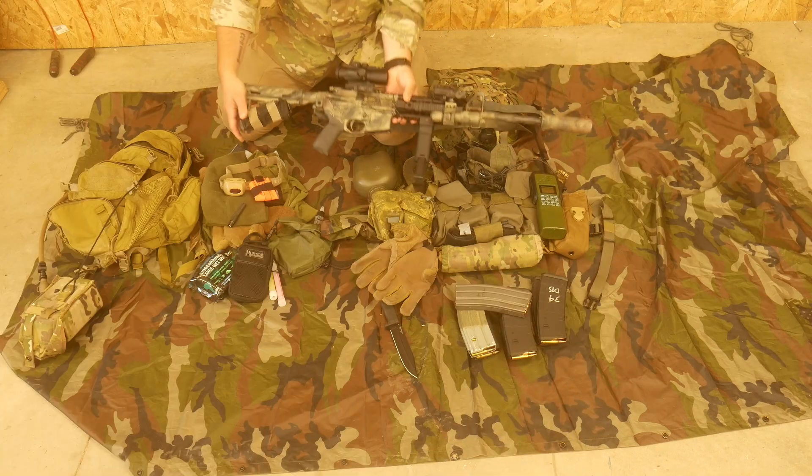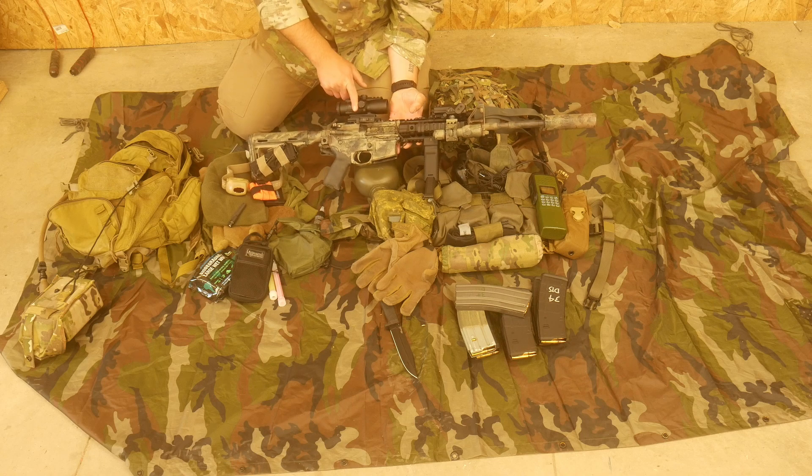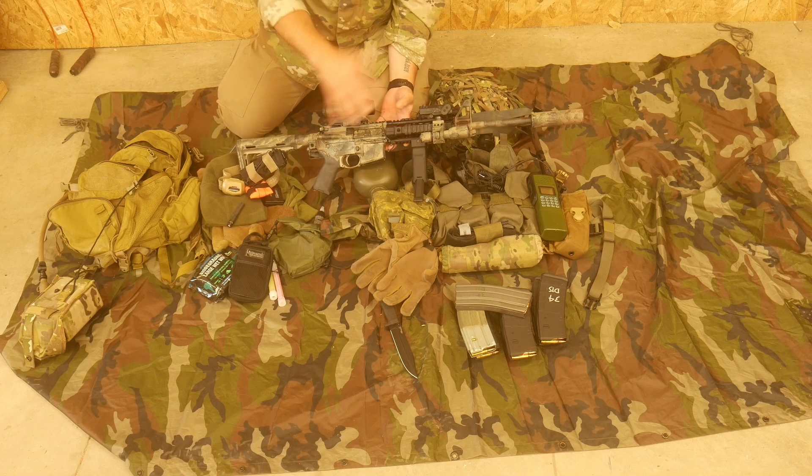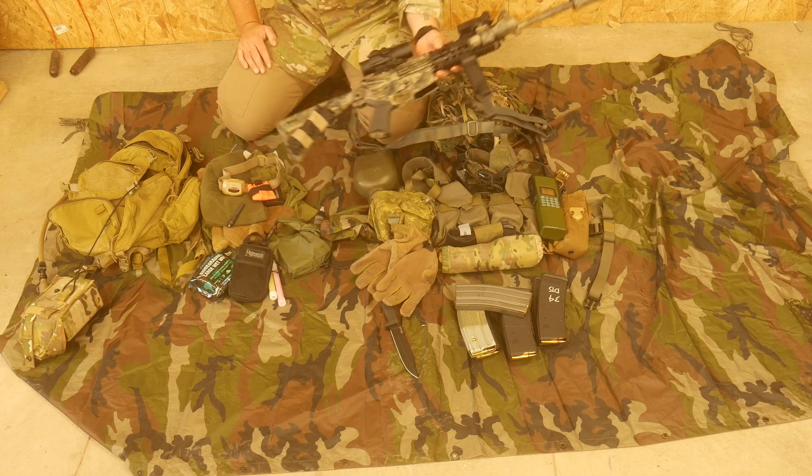Lastly, we have the rifle. It has a tourniquet mounted on it, a 3x magnifier, laser, light, and cam — that really completes the rifle. Just an AR-15, nothing special there.